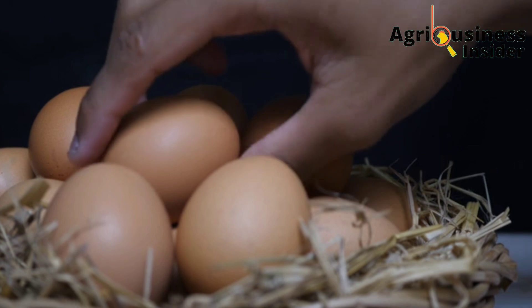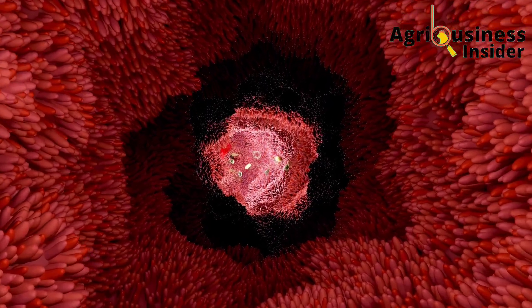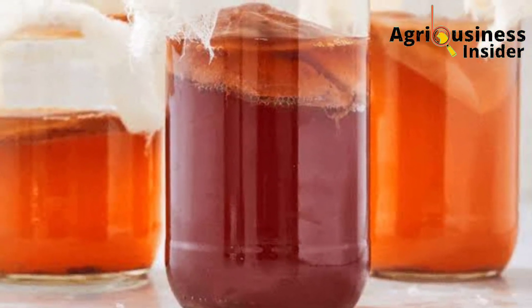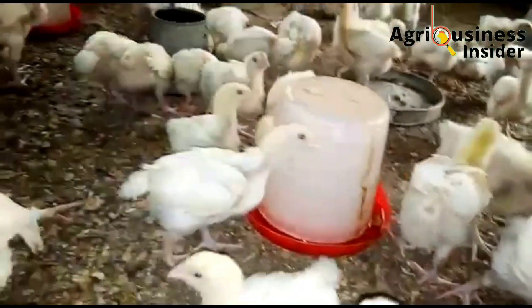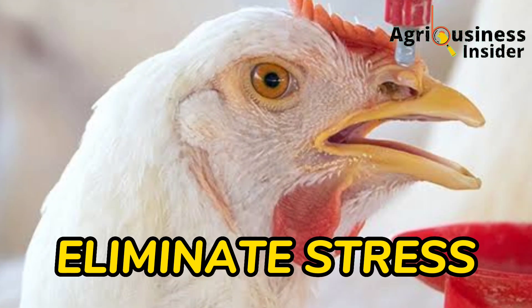The fourth benefit is that these probiotics boost the immunity of the chickens. The digestive system is the first line of a chicken's body defense, and the good bacteria in the probiotics and their acidic nature helps to kill disease-causing microorganisms.